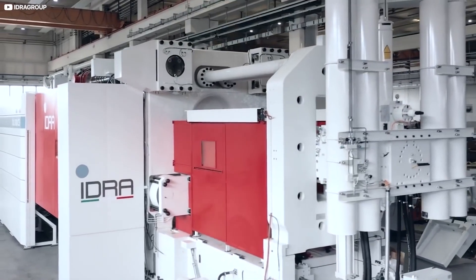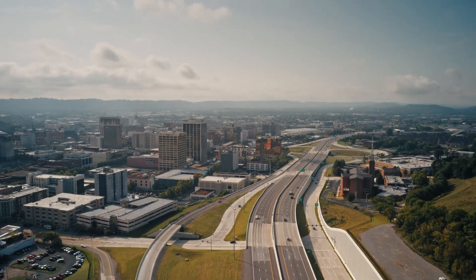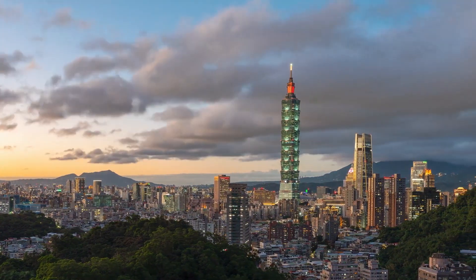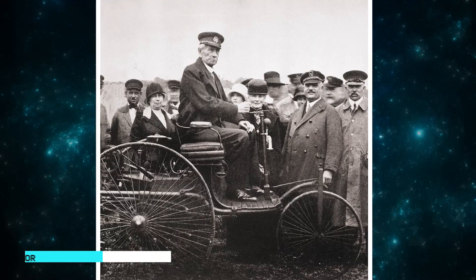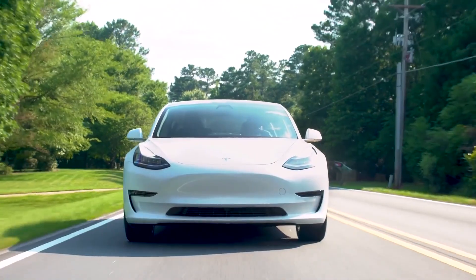Tesla's secret weapon: the insane Gigapress in action. The world has changed a great deal over the years. What was once an imagination or a dream is now a spectacular reality. There was a time when vehicles were just an idea. When German inventor Carl Benz built the first vehicle in 1886, everyone was amazed. Hundreds of years later, Elon Musk is revolutionizing the entire automobile industry.